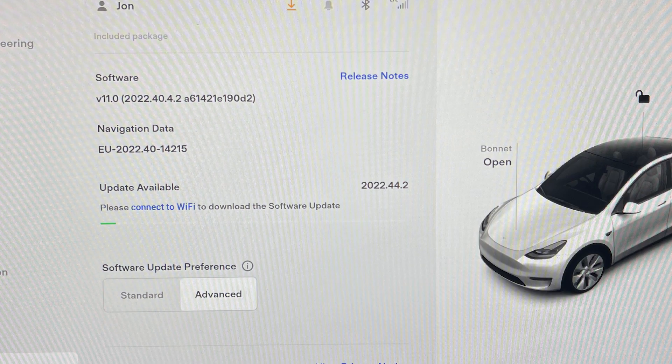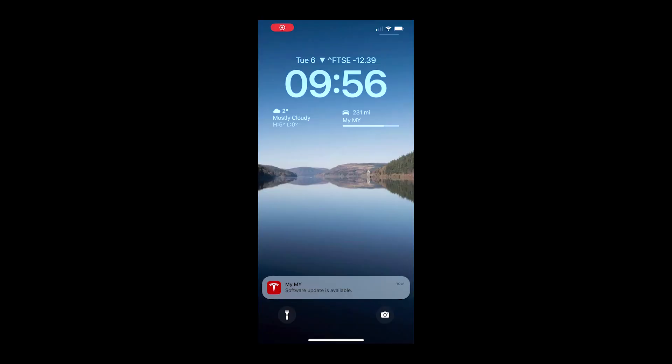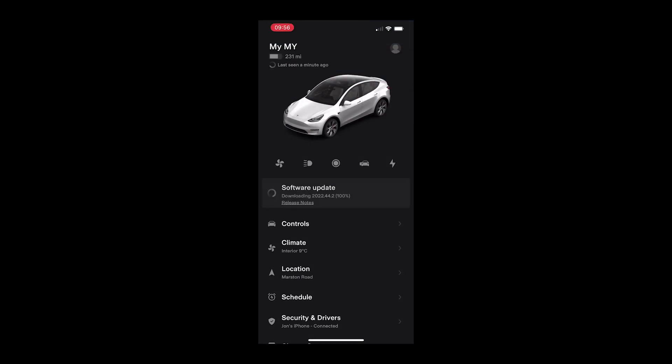Switching to the way Tesla does the upgrade — first you need to be connected to Wi-Fi to do the download, and once the car connects to Wi-Fi it will then start to download the actual software package needed. As long as the car's connected to Wi-Fi for the download, you can do most of the remaining steps from your mobile phone app, which is more convenient. The app tells you when the software update is available and you can schedule the update to start from the mobile phone app.